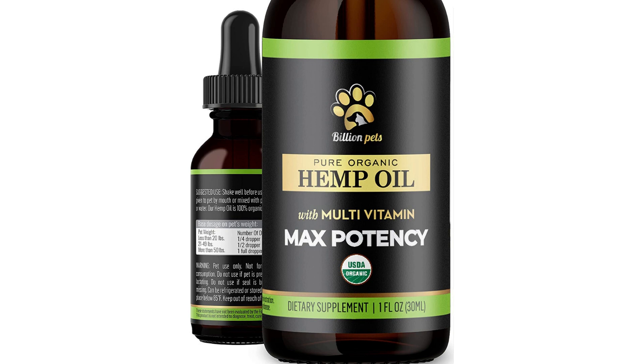The manufacturer claims that this hemp oil supplement can help to alleviate a variety of conditions in pets, including separation anxiety, joint pain, stress relief, arthritis, seizures, and general calming. Some customers have reported positive results in these areas, but individual results may vary.